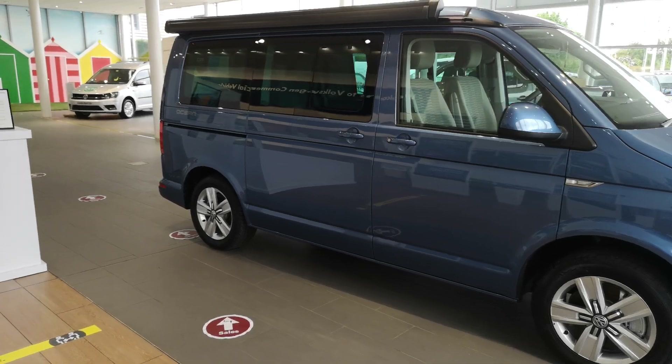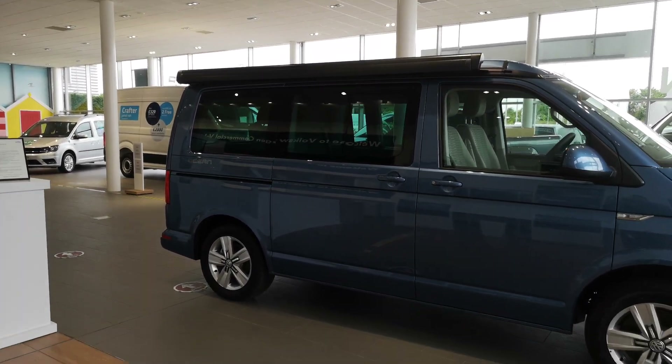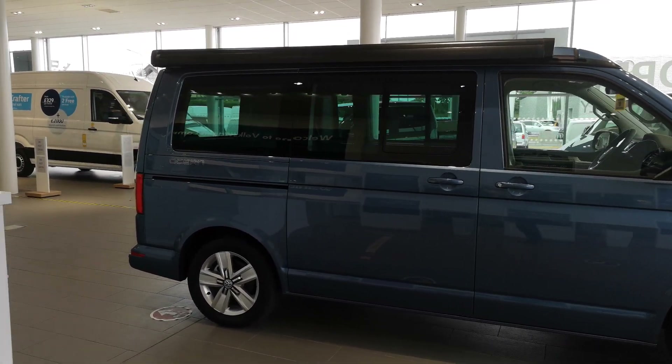The first option you can see on there is the awning in black. It's not a standard feature on the California Ocean on the T6 — it was always an option, but this one has got it.